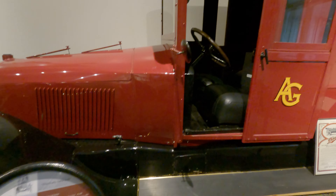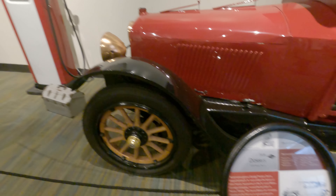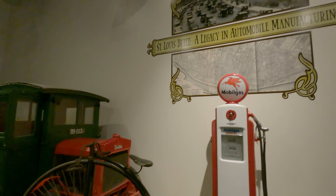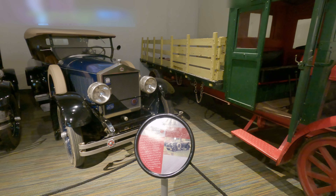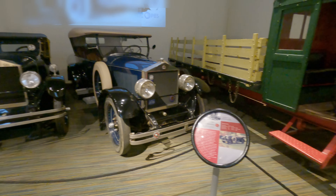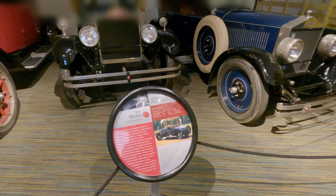I remember these types of vehicles being a lot more prevalent, but of course they predated me. Oh yeah, I'd like to have one of those — either one of those two would be fun to drive.